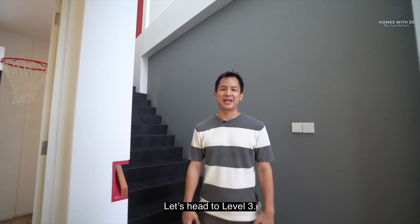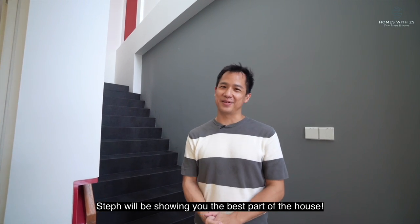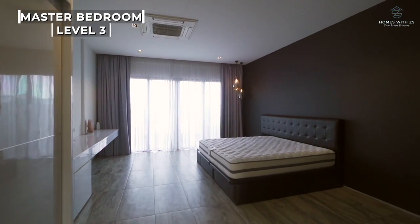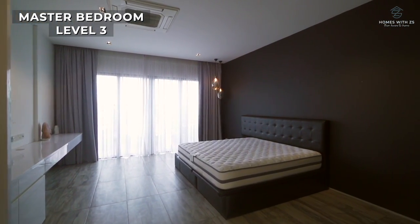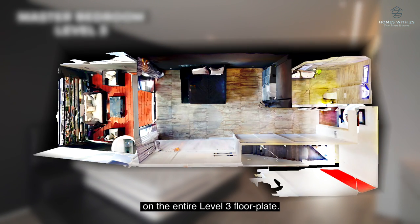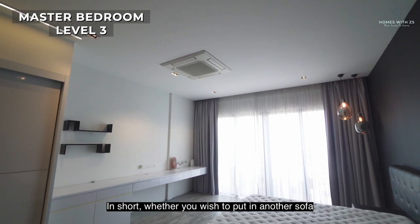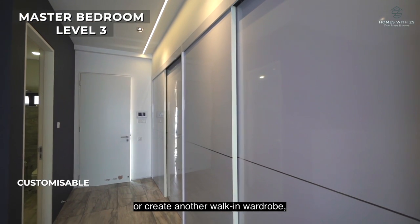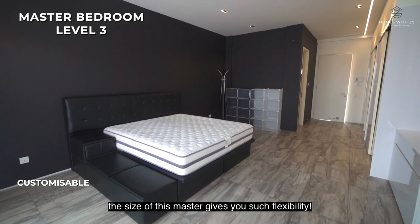Let's head to Level 3 — Steph will be showing you the best part of the house. This is my favourite part: the master bedroom. The master bedroom sits on the entire Level 3 floor plate. Whether you wish to add another sofa or create a walk-in wardrobe, the size of this master bedroom gives you tremendous flexibility.